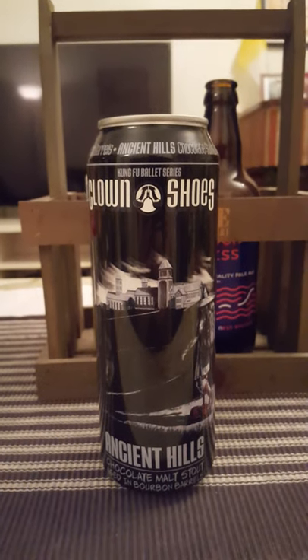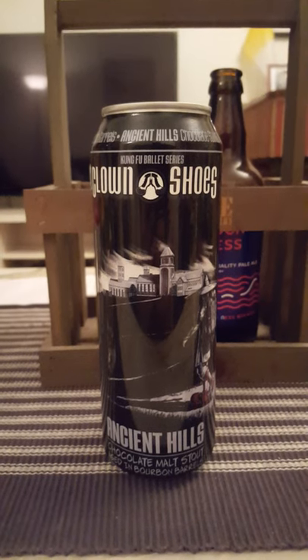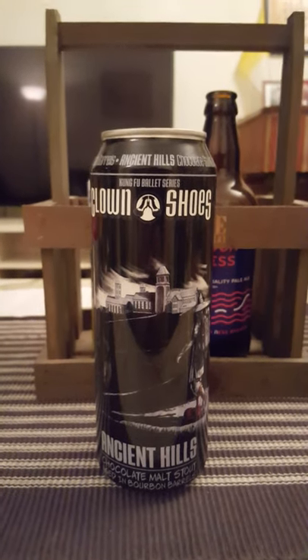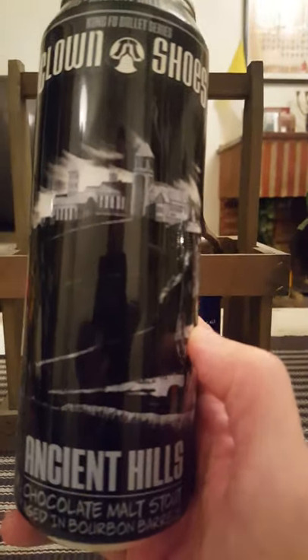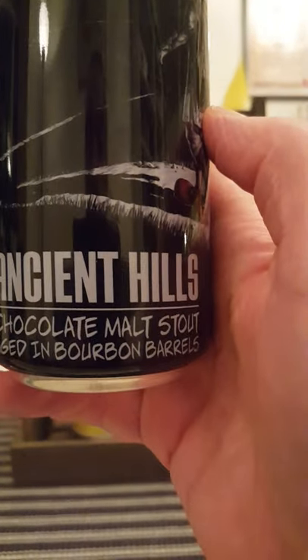Hey there, all craft beer lovers — time for that beer review! We got a big stovepipe can on the table tonight, guys. It's a little bit of imperial stout time. We are going back once again to Clown Shoes Brewery, or Clown Shoes Beer, and we're taking a look at this fella — Ancient Hills.